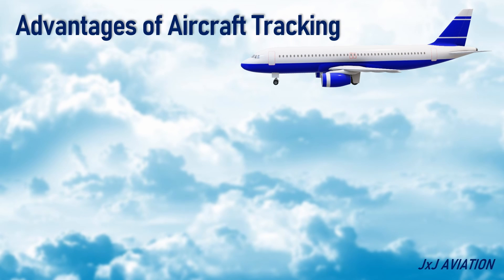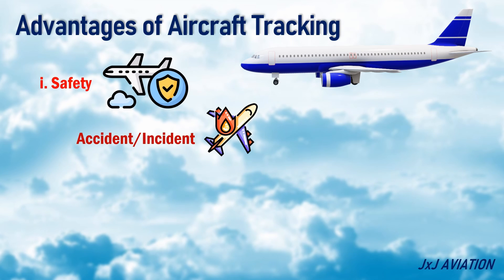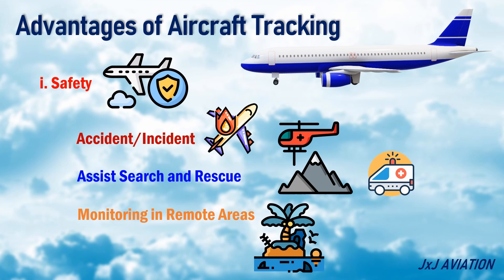Advantages of Aircraft Tracking — Safety: In case of an aircraft accident or incident, knowing an aircraft's location can assist the search and rescue operations. The tracking also provides better monitoring of an aircraft in remote areas.